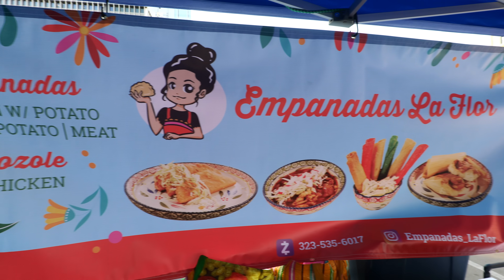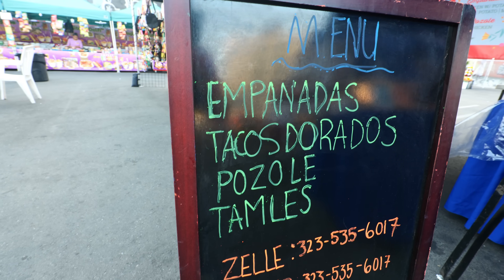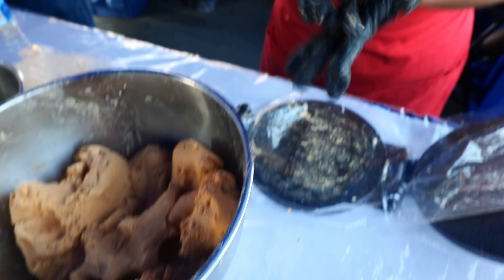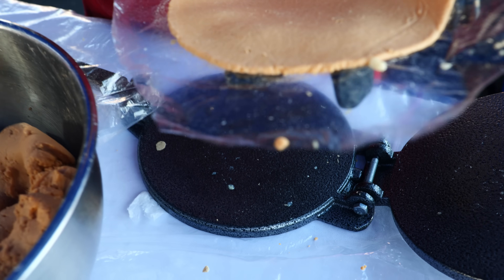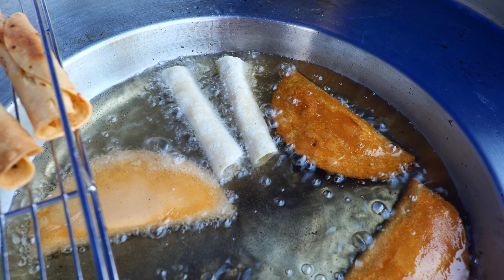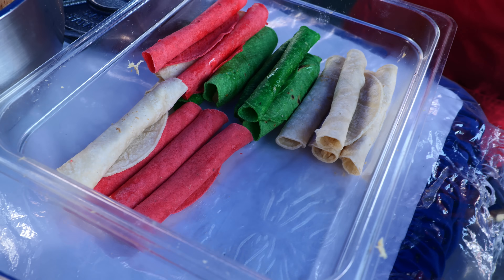Here's another place you got to check out — Empanadas La Flor. They specialize in some of the best empanadas in this market. It's like some corn that makes the layer outside, with chicken and potato mix. They also have rolled tacos. So many colors — that's amazing.